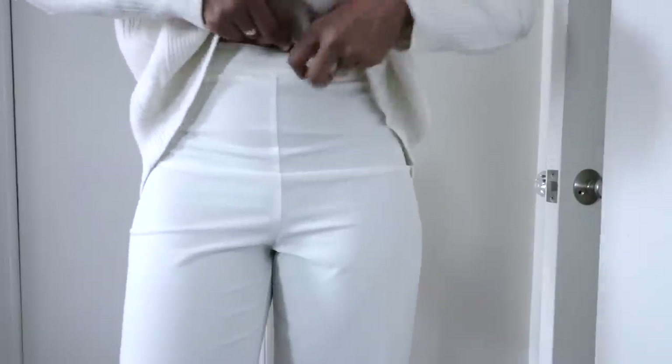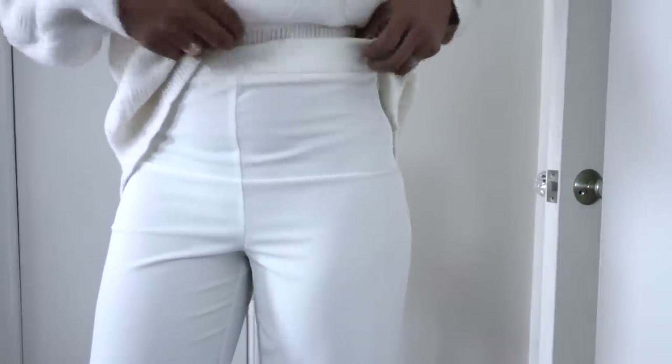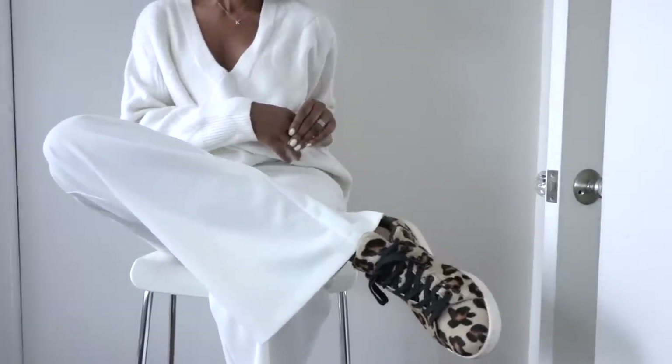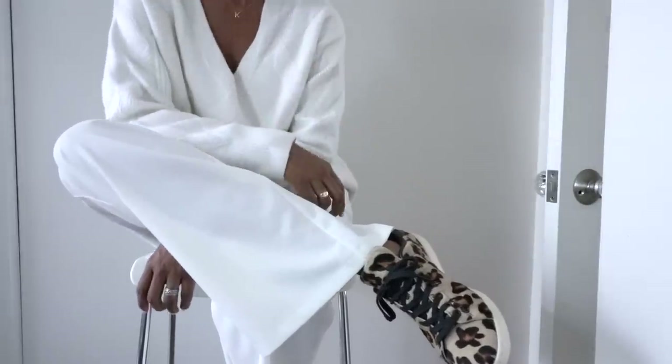Now this is how I do my half tuck on my jumpers. I just tuck it in from the middle and then on the side, and then I just fold over the jumper. So that's my version of wearing something that's all white — feels casual, feels effortless at the same time.